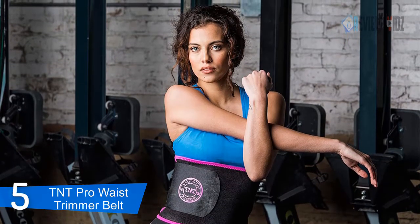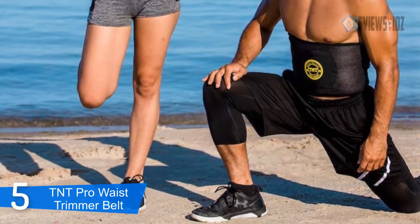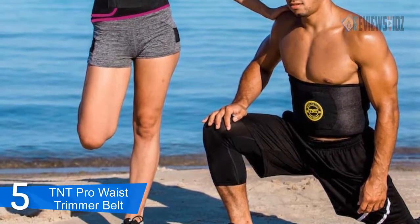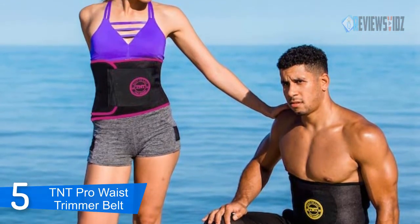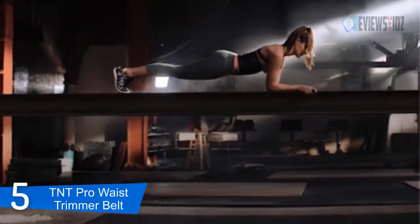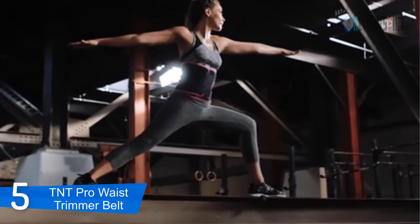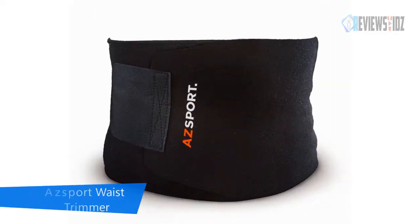The TNT Pro Series waist trimmer belt is made with thick 100% neoprene, latex-free rubber to wick away moisture and make cleaning a breeze. These trimmers increase sweating during fitness exercise to aid in slimming the tummy, developed with a special heat-generating neoprene rubber. It provides instant abdominal compression and lumbar support, with an extra-wide design to cover up the entire stomach.